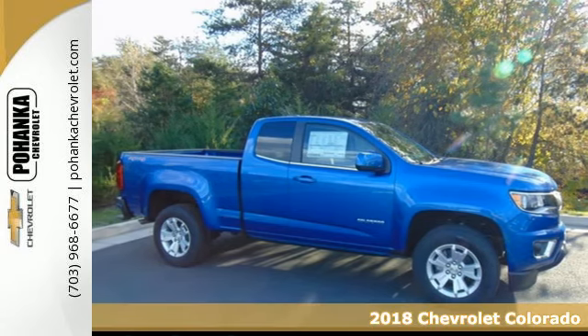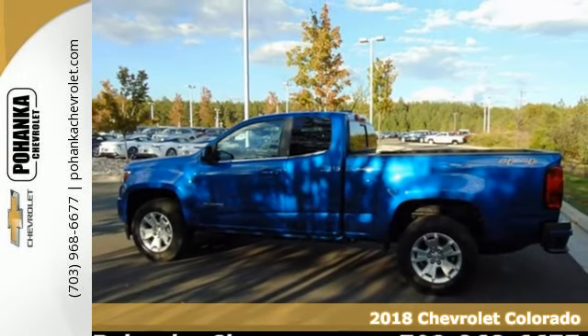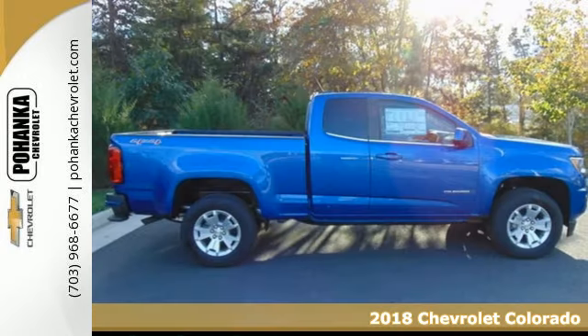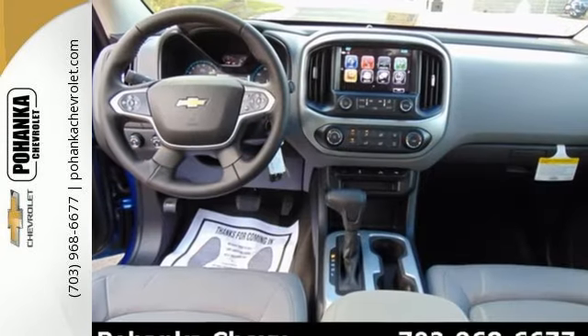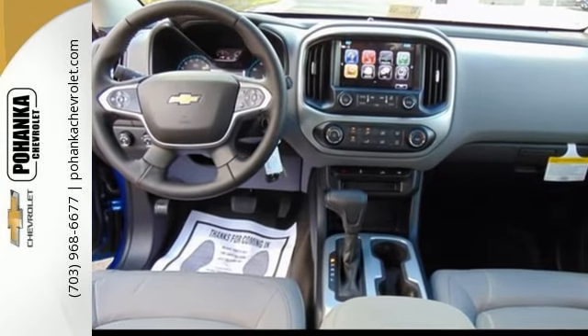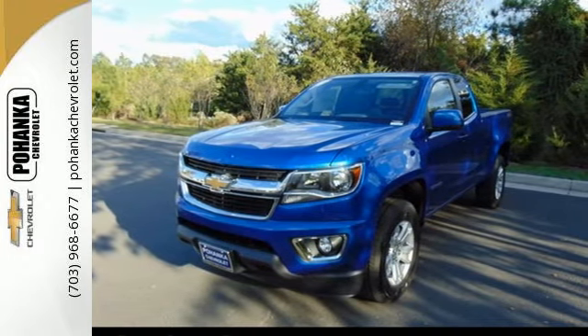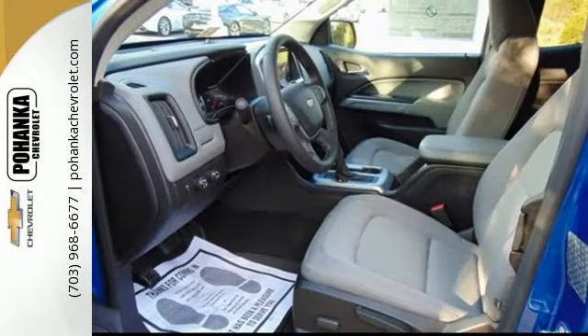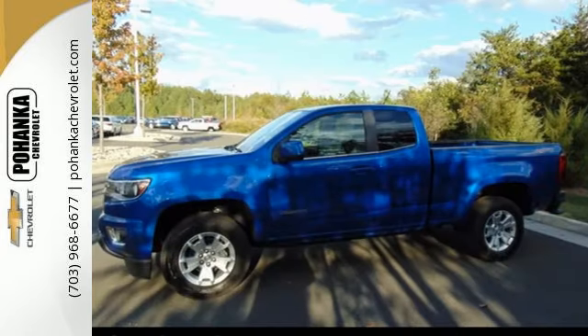Here's a 2018 Chevrolet Colorado. If you desire a midsize pickup with impressive performance and remarkable efficiency, this is the truck for you. Inside this quiet cabin, you'll enjoy the benefits of a color media display and USB port. Safety rides shotgun on every trip with the included StabiliTrack, tire pressure monitoring system and rear vision camera with dynamic guidelines.